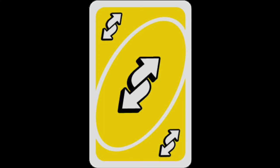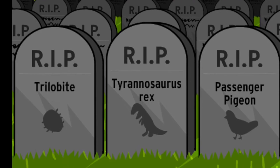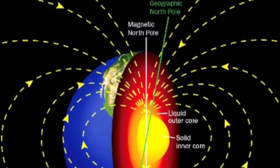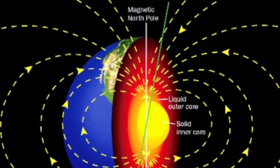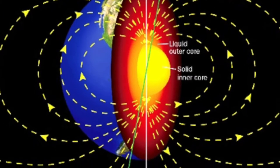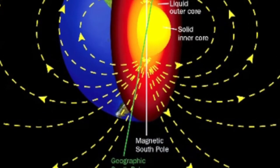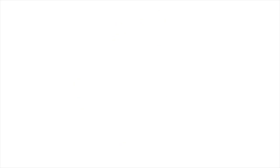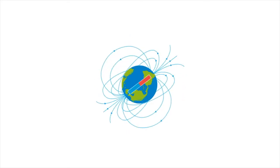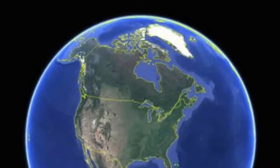These magnetic reversals lead to extinction events. The magnetic field can change very quickly, even within an hour in magnetic storms. The orientation of Earth's magnetic field can also change slowly over the course of centuries. Earth's magnetic field has actually already reversed itself many times, with North becoming South and vice versa.